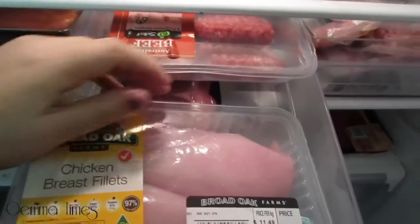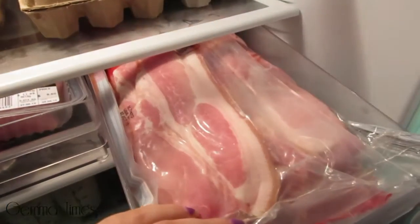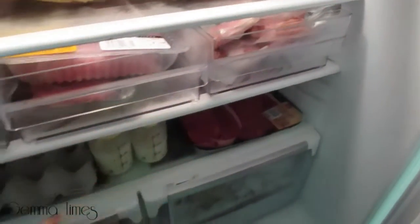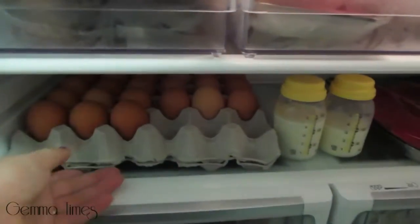And these are chicken breast fillets — I don't know if they'll all stay in here or whether I'll freeze some. This entire drawer is just middle rasher bacon. Michael is on a carb-free diet so he's having quite a bit of bacon, so that's bacon in there.